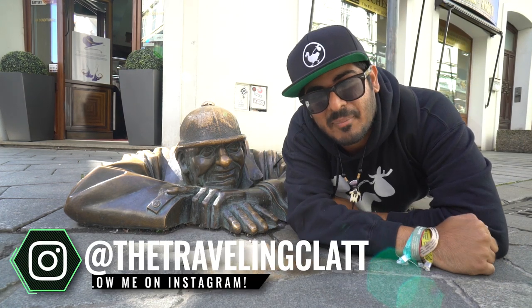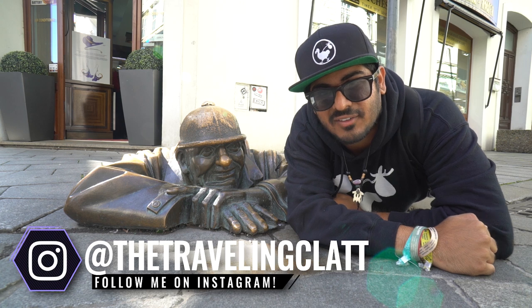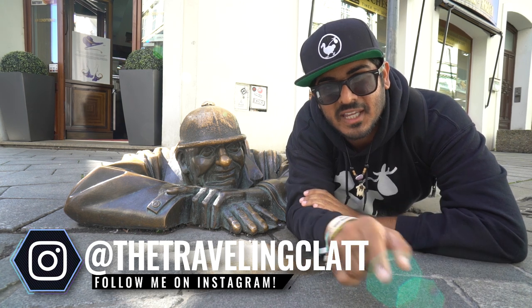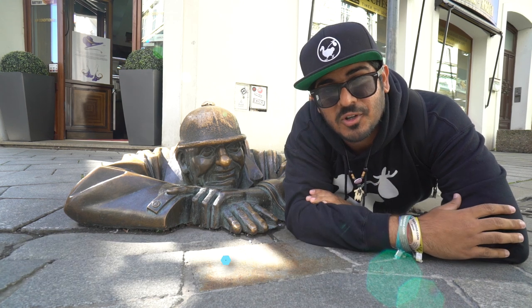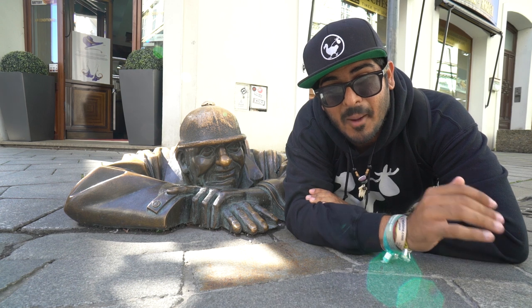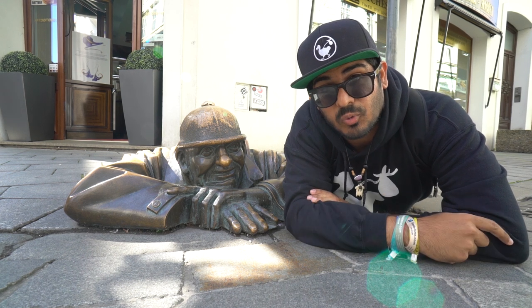What's up guys? I am here in the capital of Slovakia in Bratislava, and today I'm going to be giving you an everything you need to know guide all about this city. I want to remind you guys to subscribe and turn on those notifications so you don't miss a single video. Let's jump into everything you need to know about Bratislava by rolling the intro.